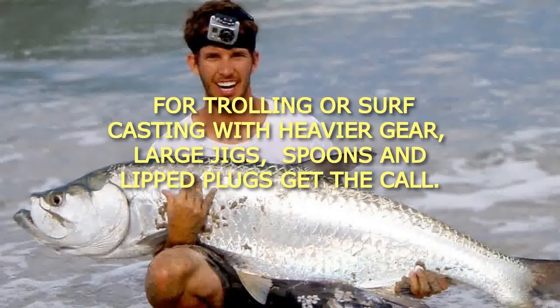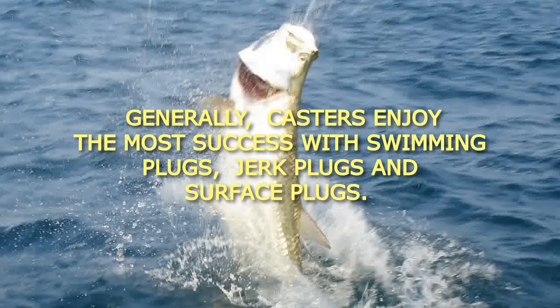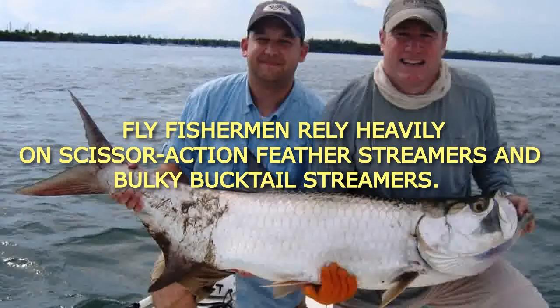For trolling or surf casting with heavier gear, large jigs, spoons, and lip plugs get the call. Generally, casters enjoy the most success with swimming plugs, jerk plugs, and surface plugs. Fly fishermen rely heavily on scissor action feather streamers and bulky bucktail streamers.